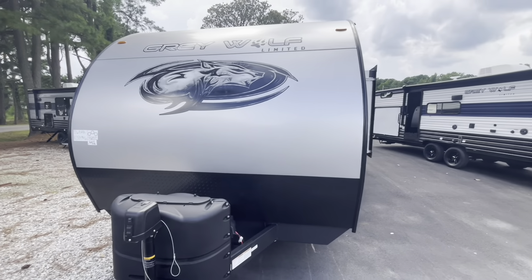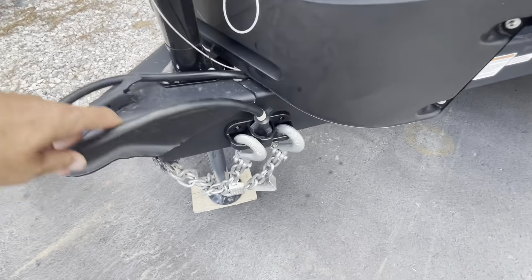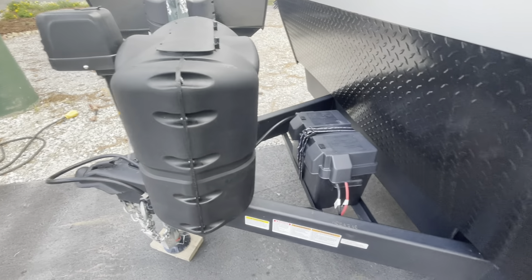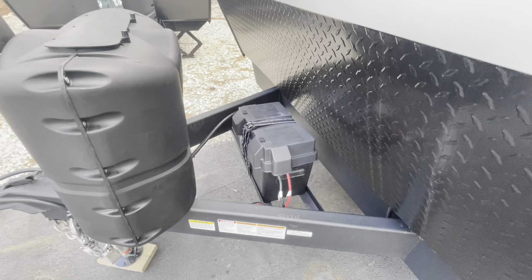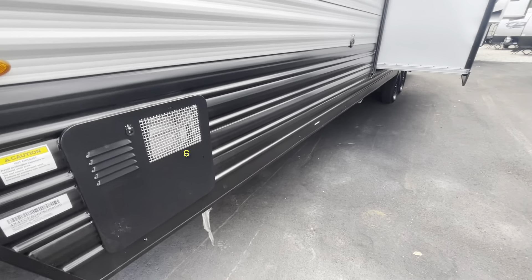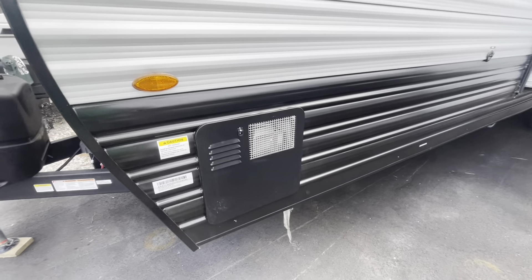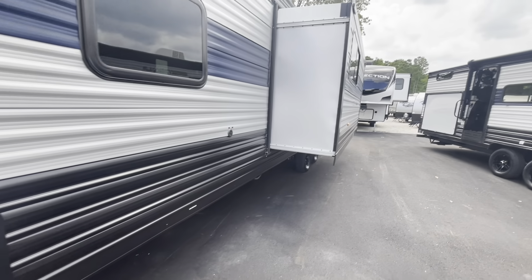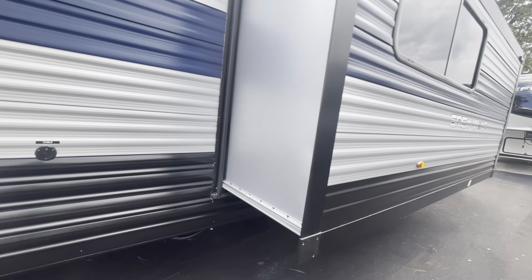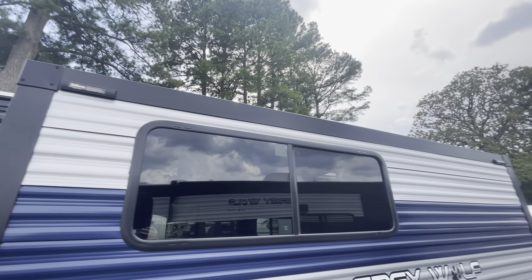Moving to the outside — you see the nice front logo, power tongue jack, seven-pin and chain holder built in. Two 20-pound LP bottles under cover, comes with the battery in box. The 26 BRB has a dry weight of 6,098 pounds. Back side of your hot water heater, the slide out, your cable connection, and they're prepped for Solera slide toppers.